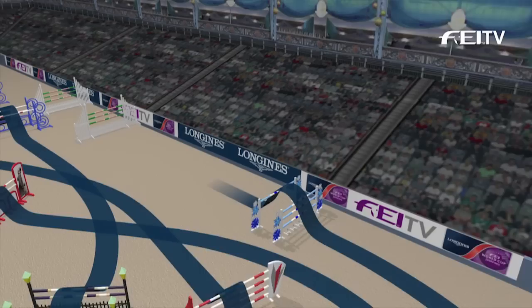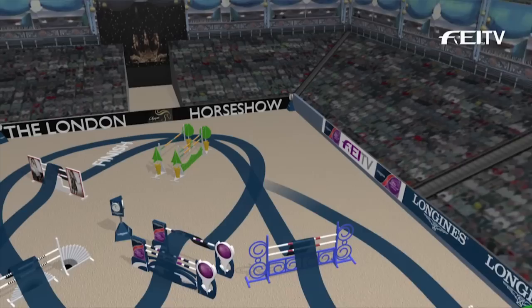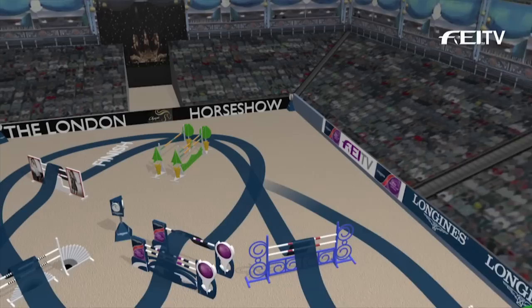Now the last line — the big oxer here again, throwing these horses forward onto a very forward stride to two very tall verticals, 1.55 and 1.60, and a big wide oxer to finish. Time allowed: 72 seconds.